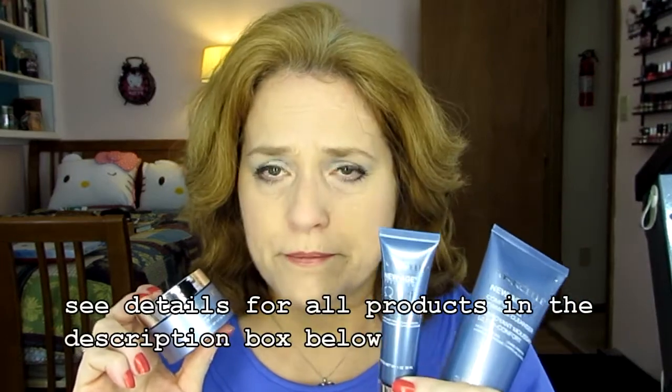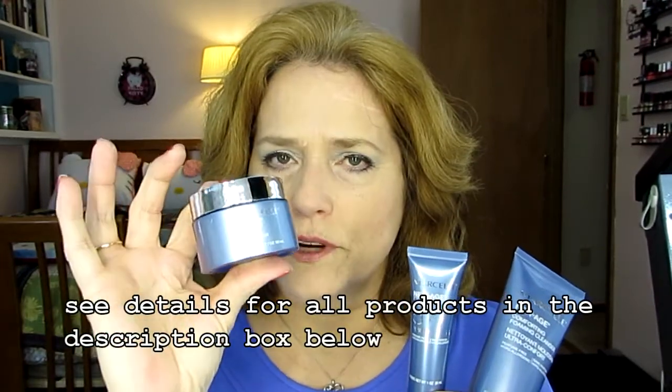Hi, Mary from Reviewers Diary. I'm taping a few different videos tonight. This recording is going to be products that I want to use up in 2016. I'm going to start first with a set that I got from Marcel called New Age, and basically it is a cleanser, a serum, and a cream.